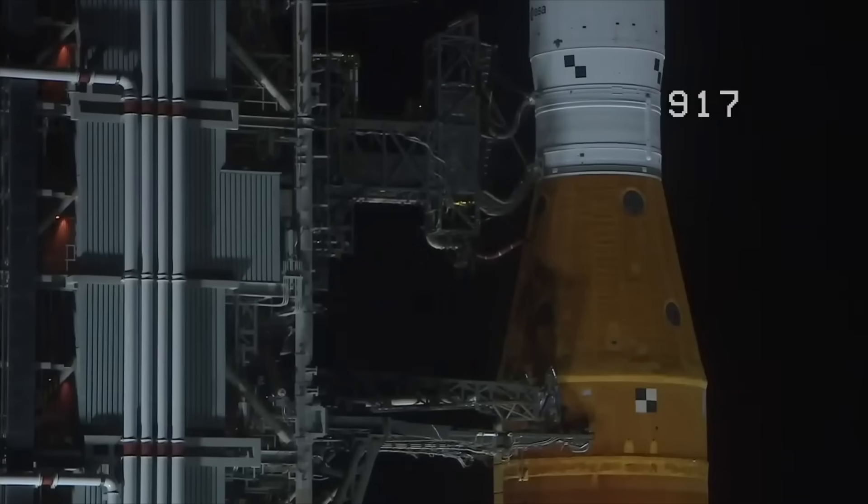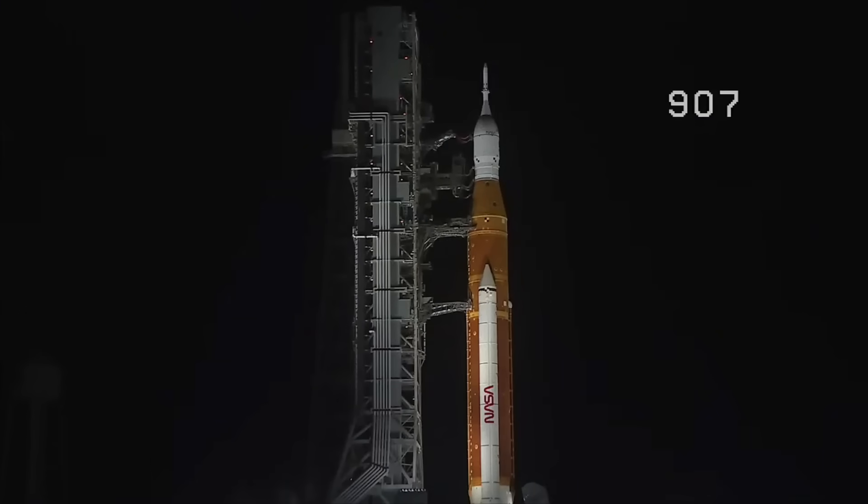Coming up at T-33 seconds, the GLS will hand off control to the ALS — the autonomous launch sequencer on board the rocket. It will take over command and control of the rocket, but the ALS will check for any holds from the ground up until T-2 seconds. GLS is go for ALS, and we are go for ALS.